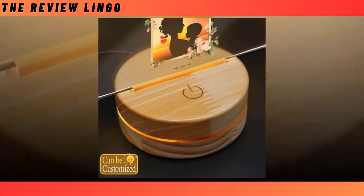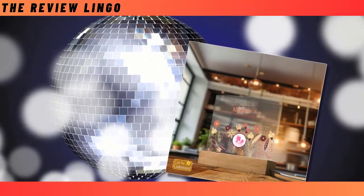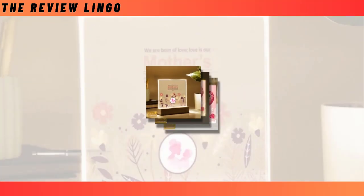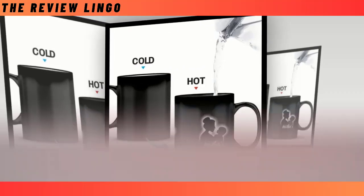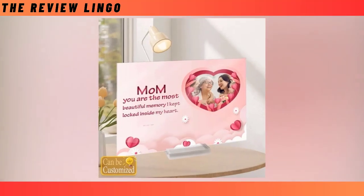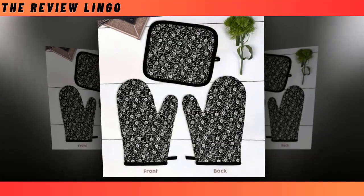Dear friends, as Mother's Day approaches, it's time to celebrate the incredible mothers in our lives. In today's video, I'm thrilled to share six heartwarming gift ideas that are sure to make your Mother's Day truly special. From meaningful tokens to practical delights, there's something here for every amazing mum out there. Be sure to watch till the end for all the inspiration you need.